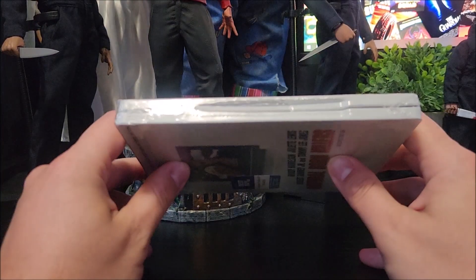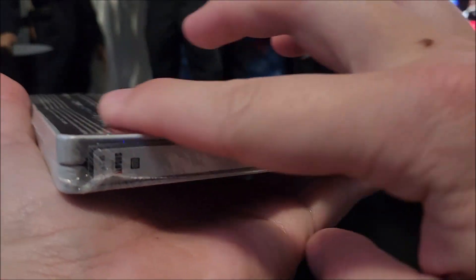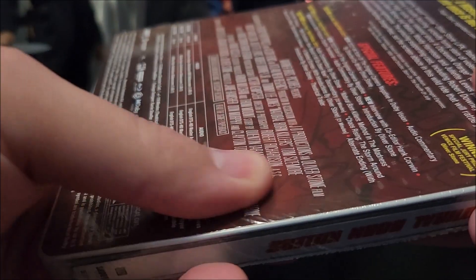I know this was in a bubble mailer. I don't know if you can see it, but there is a slight bend in the spine right here. I kind of feel it might be an easy fix — I might not have to return this one.